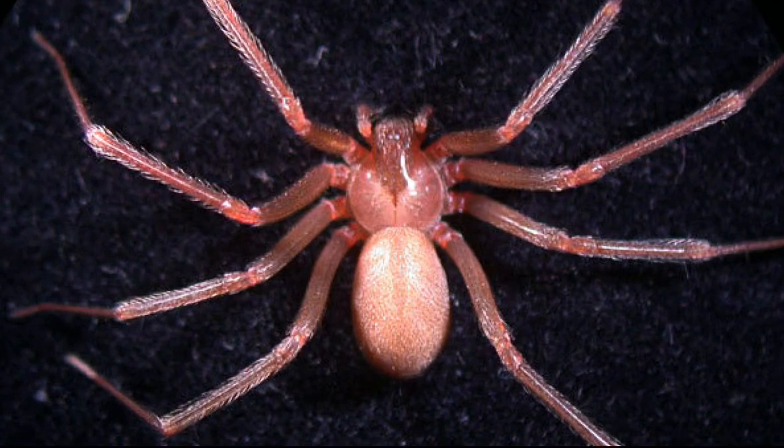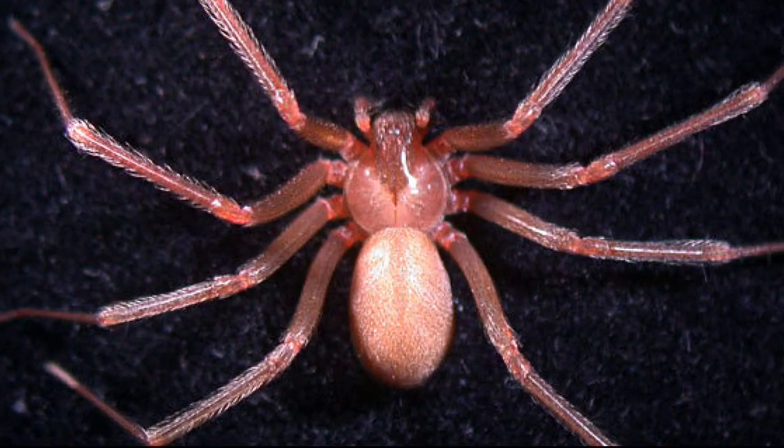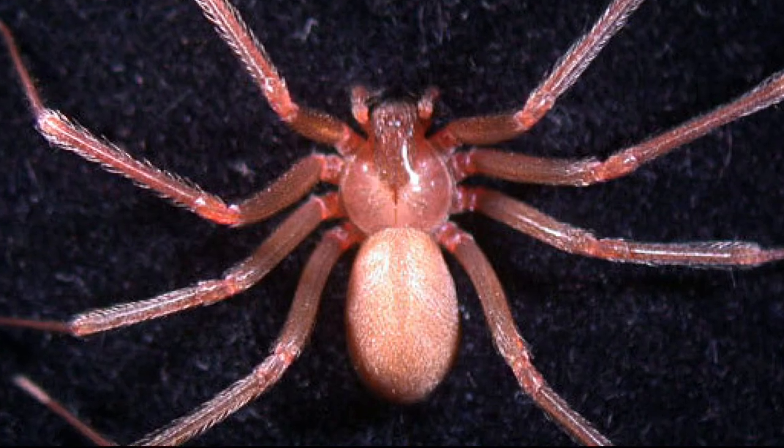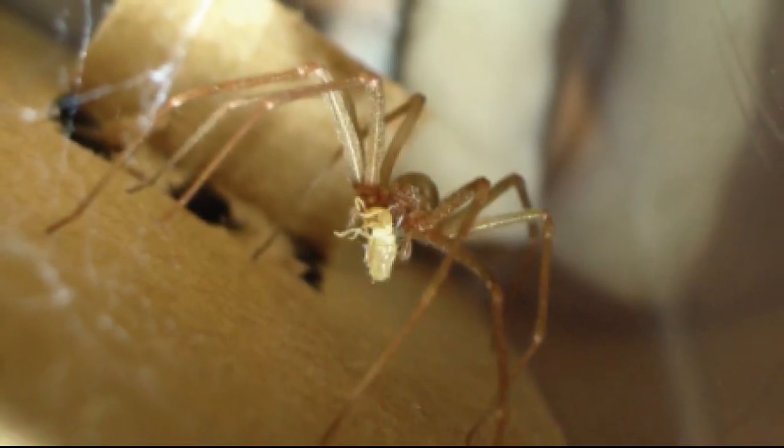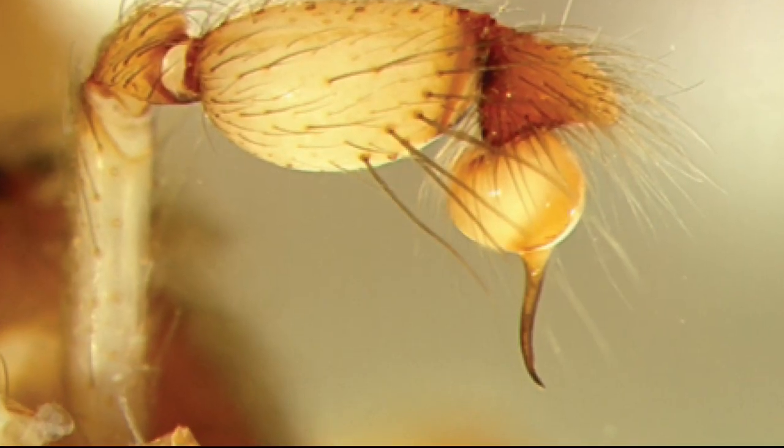These were Mediterranean recluse spiders. The Mediterranean recluse is one of these cosmopolitan species — it hitchhikes with people throughout the world and has been found in 22 states.